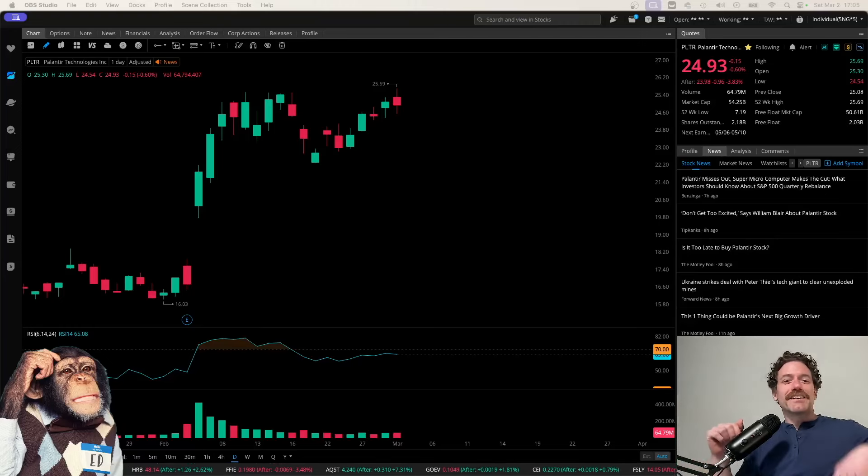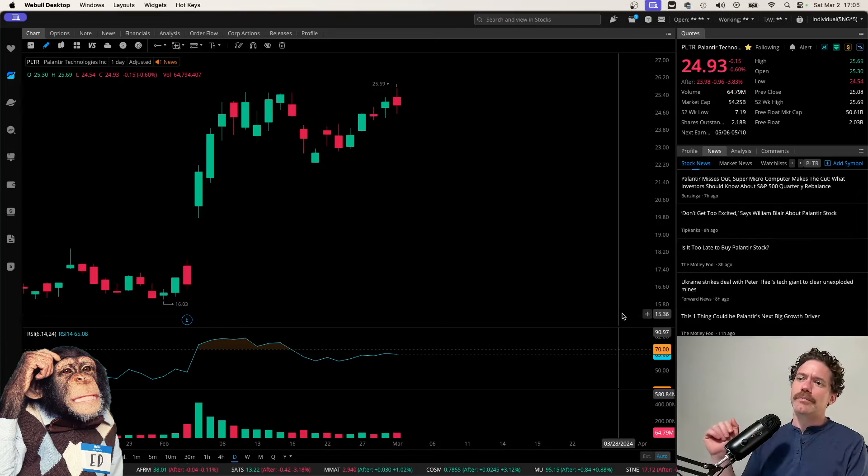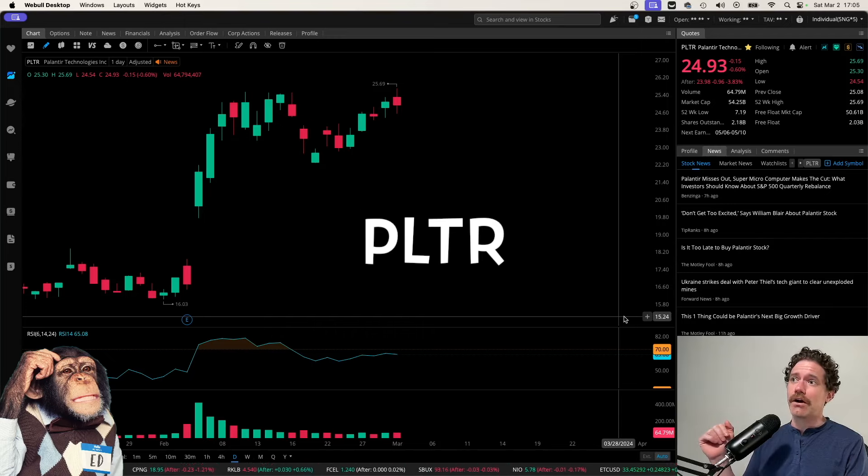Hey, what's up? Welcome to Degen Ed — that's degenerative education, meaning none of this is financial advice. Just me having fun looking at charts like the chart behind me, which is of Palantir Technologies, ticker symbol PLTR.